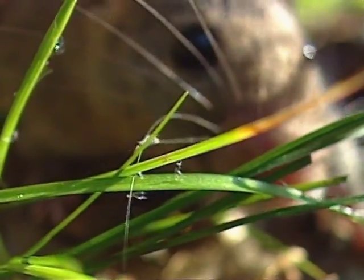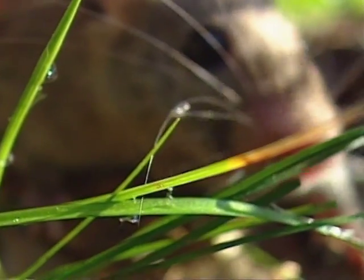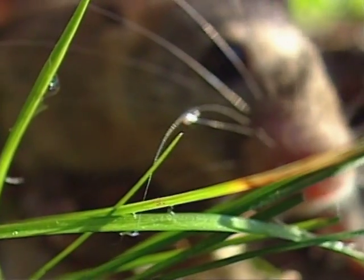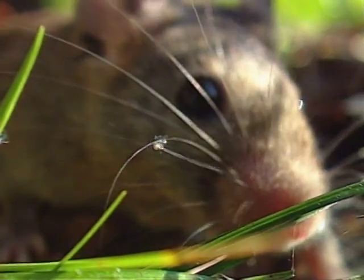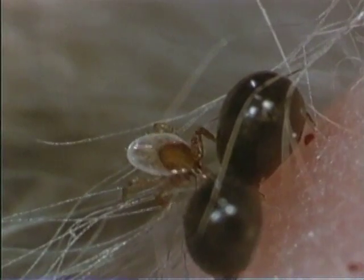Here, a larva has found its way onto the whisker of a mouse and is looking for a place where the skin is thin enough for it to penetrate with its tiny sucking device. The diminutive parasites usually settle for the areas around the ears and eyes. If the mouse has pathogenic agents in its body, the larva also gets infected and becomes a danger.